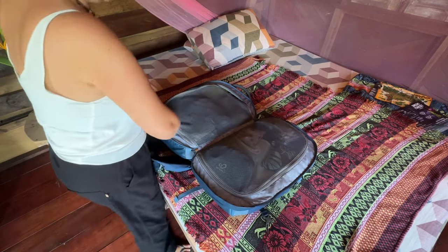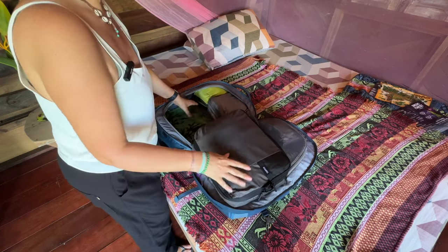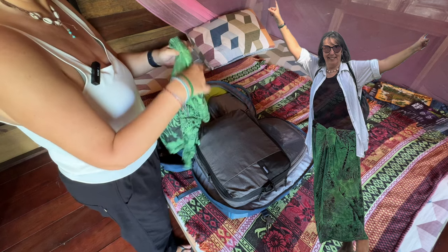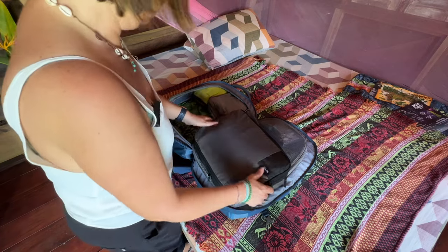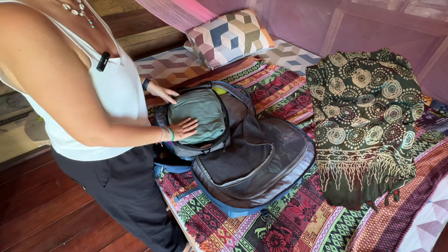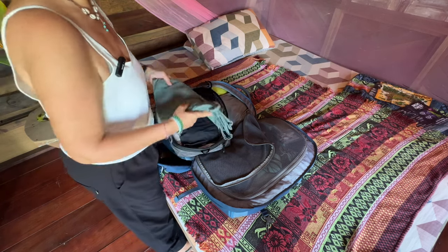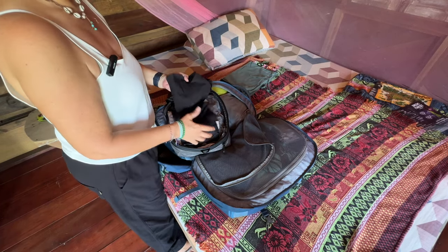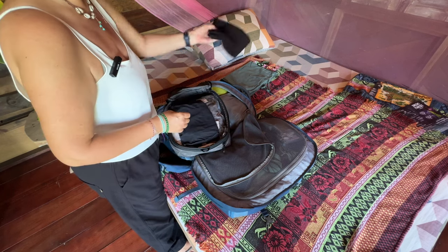Starting on this side with my clothes: underneath I have my little sarong, which does have rips in it so I will be purchasing a new one when I find one. On top I have my green dress and my long black shirt which I bought in New Zealand.